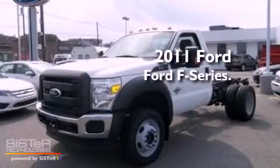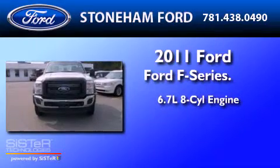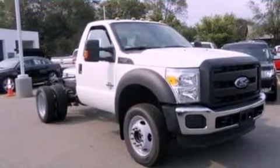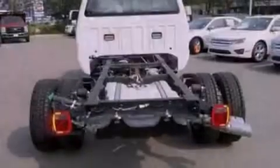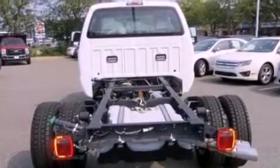This is a brand new 2011 Ford F550. It features a 6.7-liter 8-cylinder engine, a 6-speed automatic transmission, and 4-wheel drive. Its top features include an external temperature gauge, 19-inch wheels, a traction control system, an anti-lock braking system, side curtain airbags, door reinforcement beams, and much more.